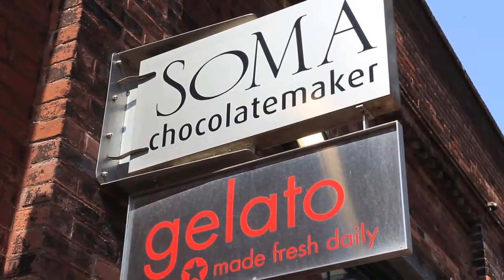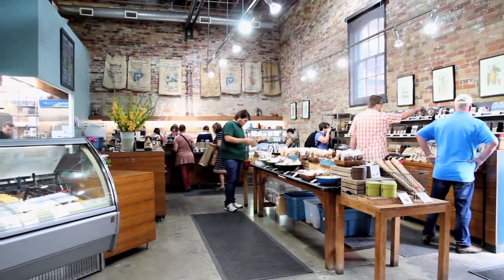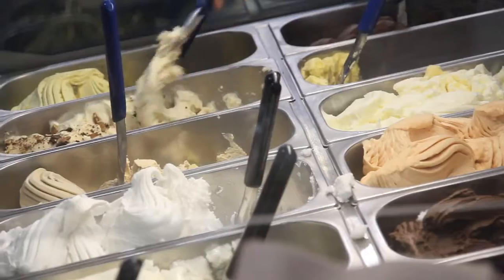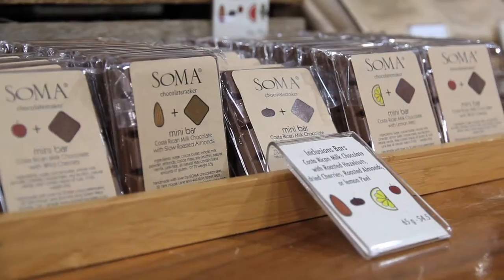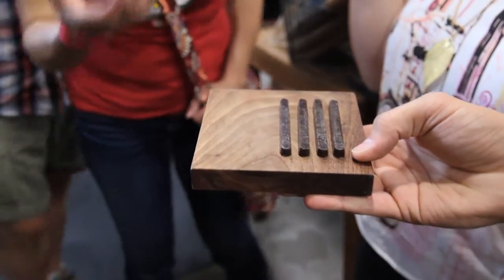Soma Chocolate Maker is one of the few artisan chocolate makers in North America, with one of two shops located in the Distillery District. Their products range from English toffee to chewy Amoretti cookies to homemade gelato. Their cocoa beans are purchased from around the world and processed on site, where you can regularly see workers whipping up various truffles and chocolate bars.